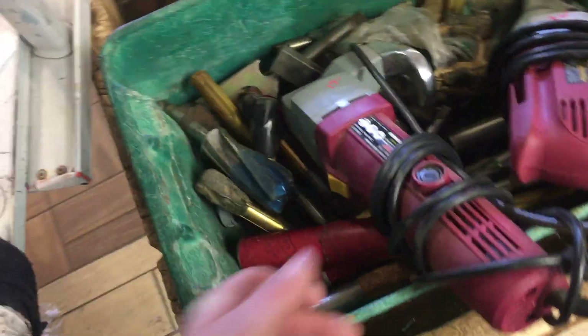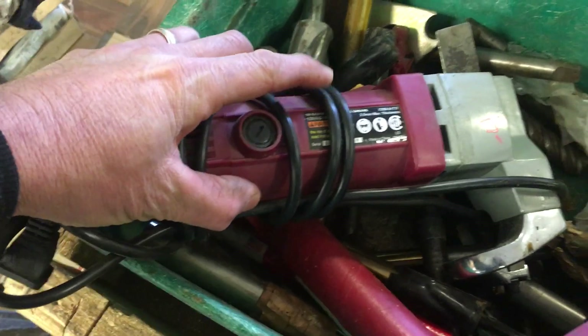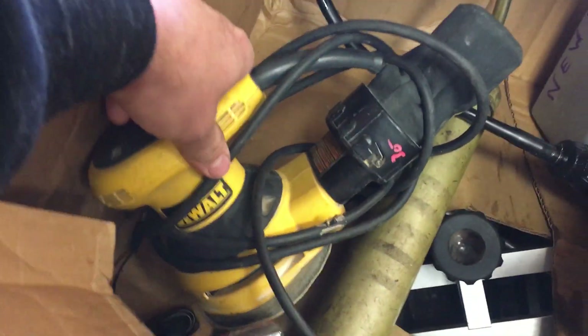Back to the irregularly scheduled program. 18-gauge metal shear, $17. Another shear — swivel head shear — $20. DeWalt 5-inch sander, $30. Grease gun, $5. $10 on the Ryobi jigsaw.